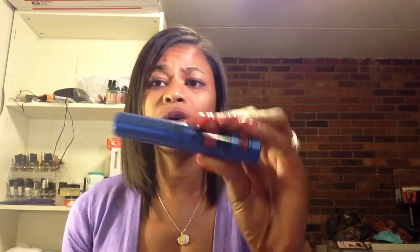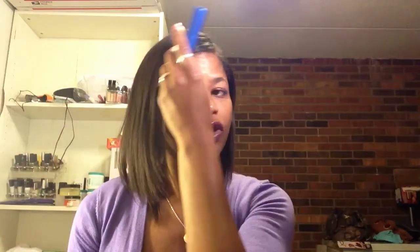And Essence products are really affordable. Most of their stuff is like $1.99, $2.99. So this is an extremely affordable product if you want volume. I don't remember it smudging or smearing or anything like that.